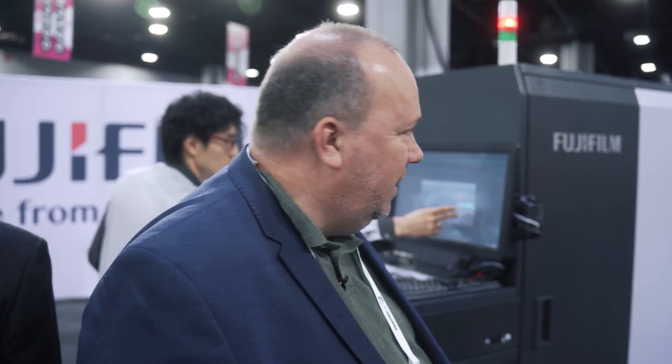This is Morten from Inkish TV, second day, and it's crowded, at least here on the Fujifilm stand. We are going to talk to Scott Maggi from Fujifilm Asia Pacific.